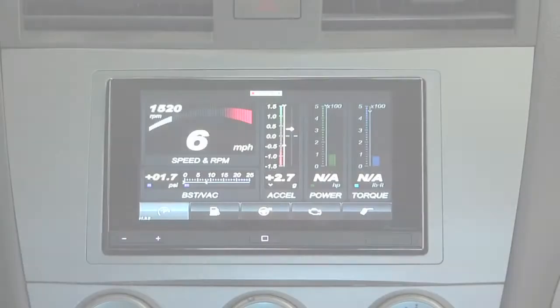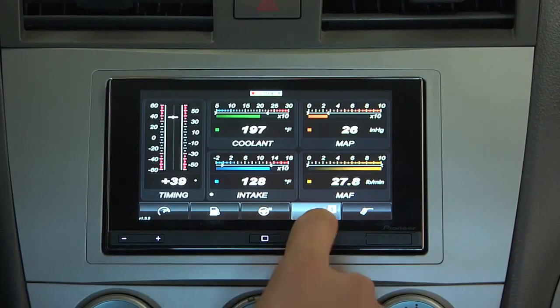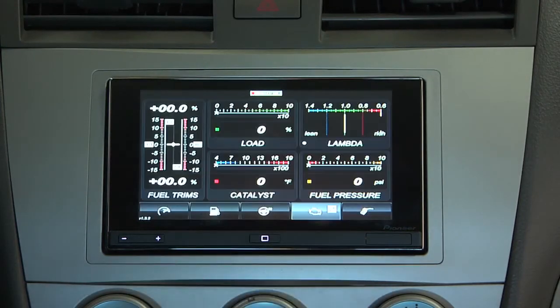Our second new compatible app is Dash Command, and this is a really cool automotive telematics app which gives you all kinds of performance as well as vehicle information right onto the screen of the App Radio.